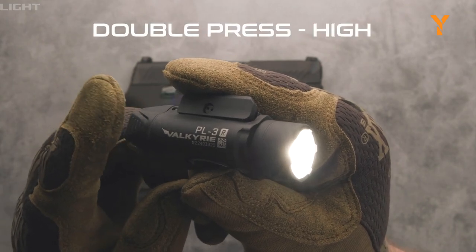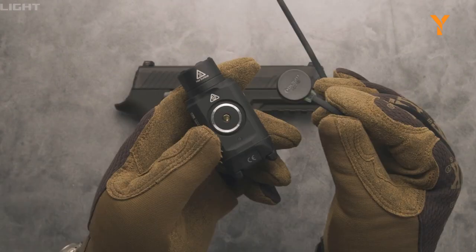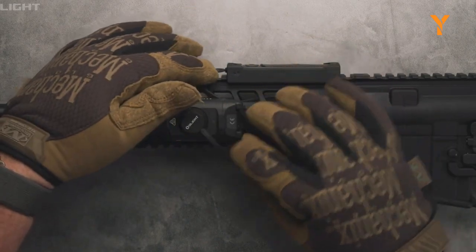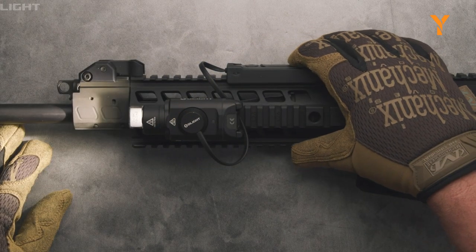The adjustable key block allows for compatibility with a wide range of rails, and the magnetic charging port can be magnetically connected to the remote pressure switch for use on Picatinny rails. It's truly a professional choice for high brightness and powerful performance.